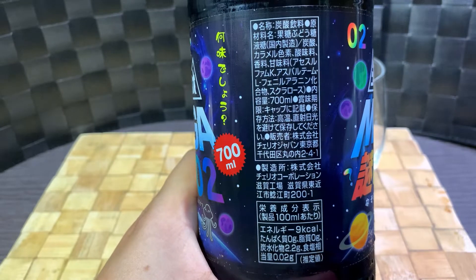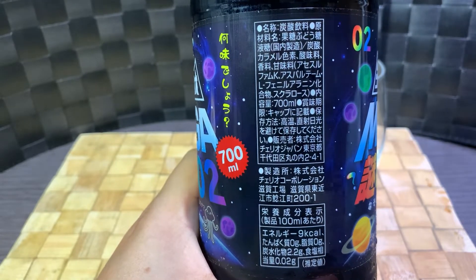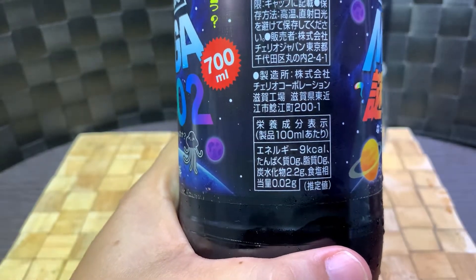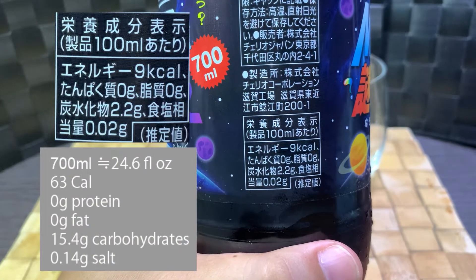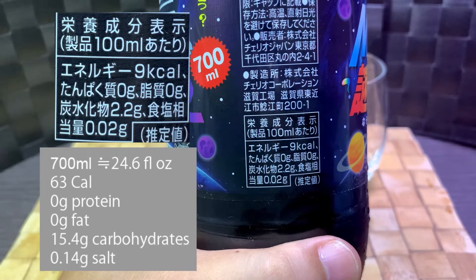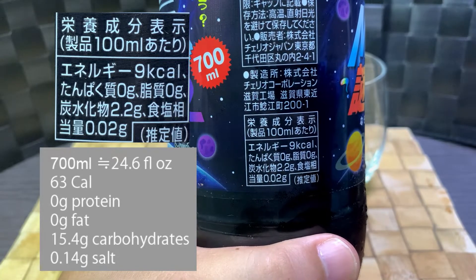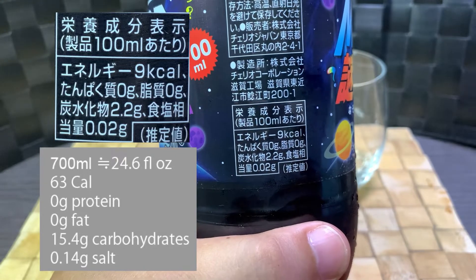It doesn't mention any flavor hints — no cherry, strawberry, or grape, anything like that. So this is a big boy: as you can see it's 700ml, that's 24.6 fluid ounces. In total it is 63 calories, zero grams protein, zero grams fat, 15.4 grams of carbohydrates, and 0.14 grams of salt.